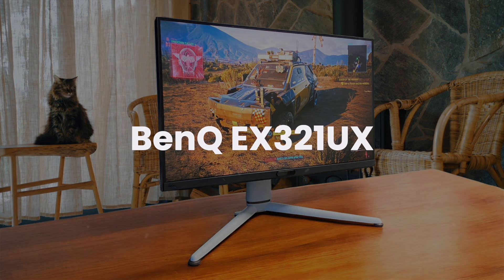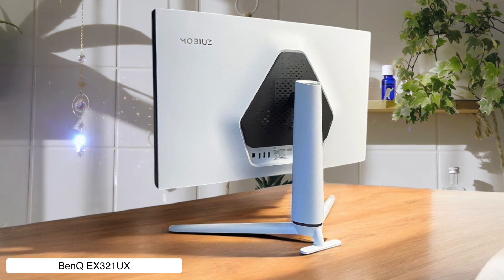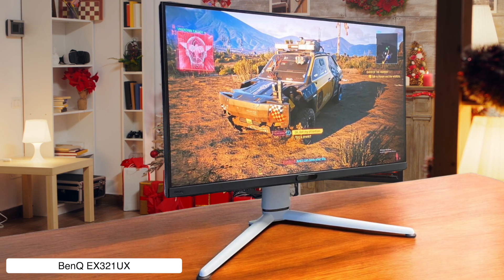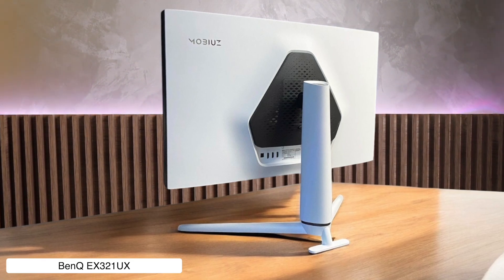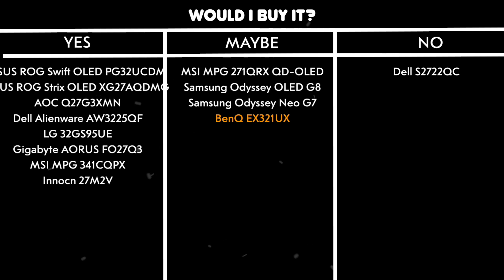BenQ EX321UX. This beast packs a 32-inch mini-LED display with 1,152 dimming zones and can hit up to 1,000 nits brightness, making HDR content look absolutely stunning. The colors are ridiculously accurate with 99% Adobe RGB coverage, though you might need to take out a small loan since it costs around $1,200. The 144Hz refresh rate feels a bit underwhelming compared to other monitors in this price range, but at least it comes with a fancy remote control to make up for it. Would I buy it? Maybe, if I had money to burn and didn't care about having the absolute fastest refresh rate.